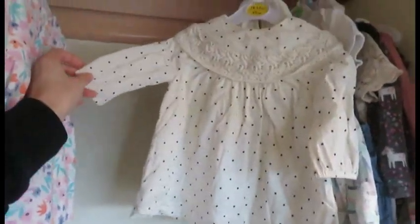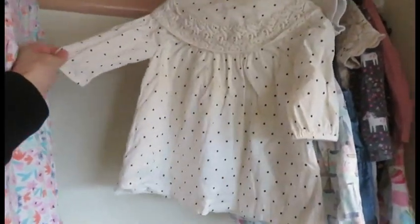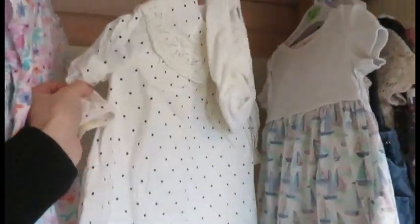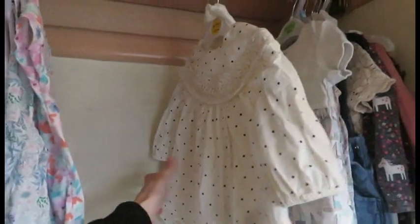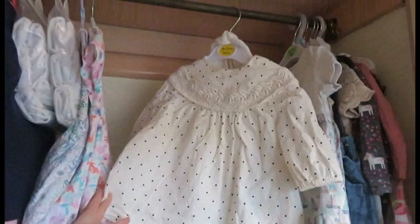This one she got recently from her nan on her dad's side — her dad's mum — and it is from Gap. It came with little bloomers; there's the bloomers hanging on the back of the coat hanger. I don't know how much they paid for this. They did give me a receipt, but it was like a gift receipt so I don't know the price. But yeah, it was from Gap — really lovely.